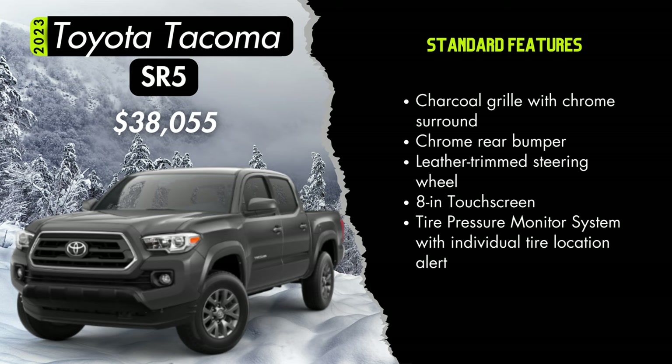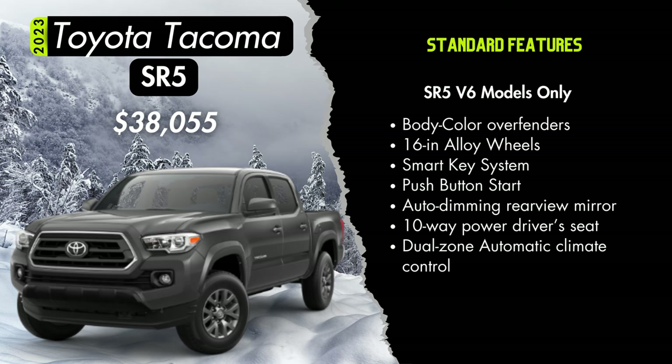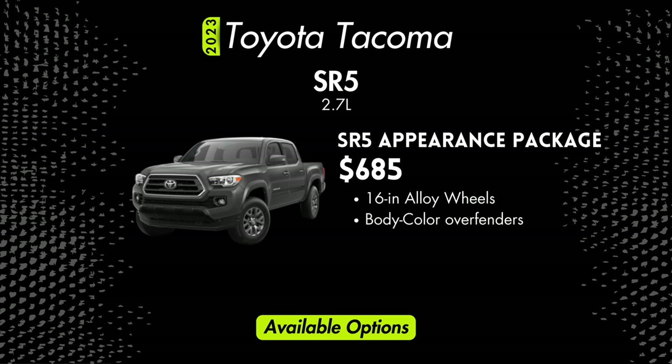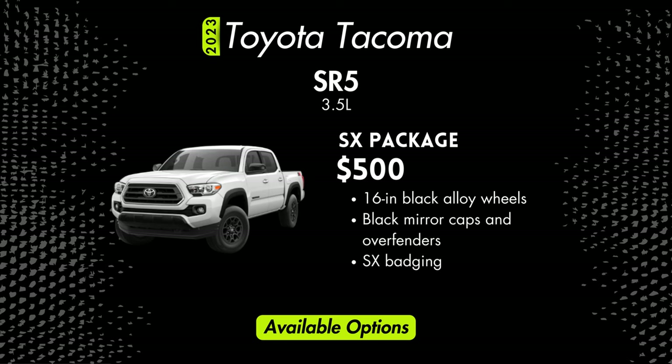From the SR5 trim forward, you'll have the tire pressure monitoring system with individual tire location alert. V6 SR5s will add color keyed over fenders, 16-inch dark gray alloy wheels, smart key system on the driver and front passenger doors, push button start, an auto dimming rear view mirror, a 10-way power adjustable driver seat, front dual zone automatic climate control with an air filter, and individual temperature settings for driver and front passenger. Options for the SR5 include an SX package for $500, which adds 16-inch black alloy wheels, black mirror caps and over fenders, and SX badging.